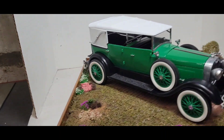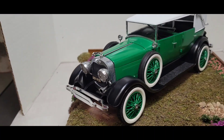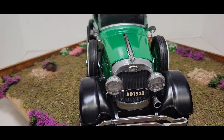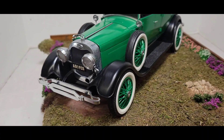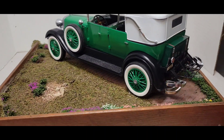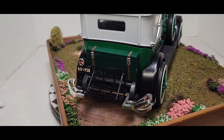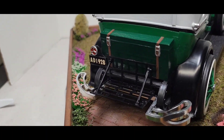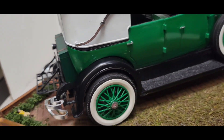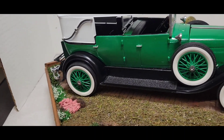There it is. Not bad. Not bad. We had some fit issues up front here, as you can see. But all in all, yeah, I'm happy with it. You know what I mean? It is what it is. I had to put the back rack and the trunk on, so yeah, I'm happy with it.